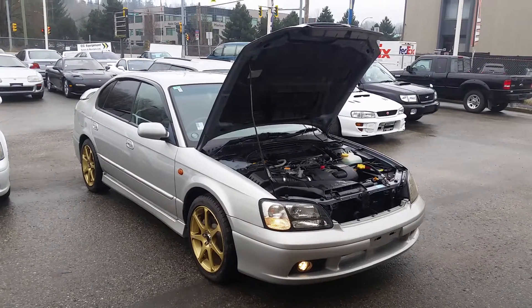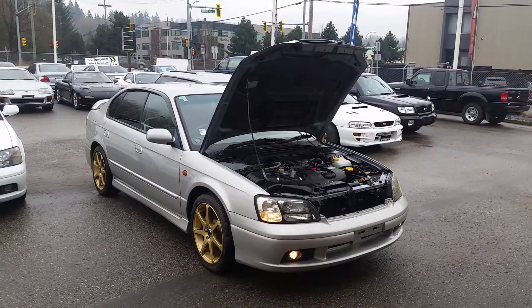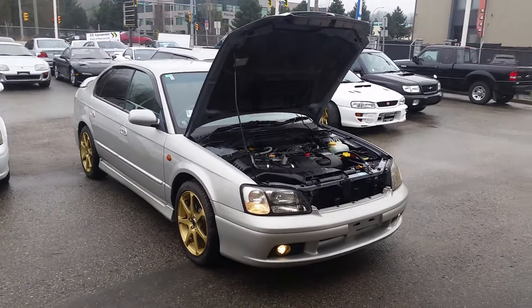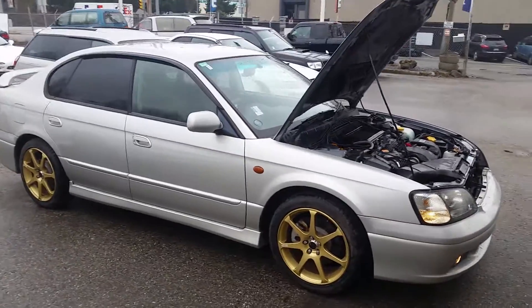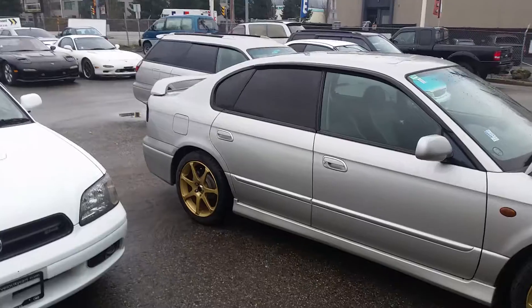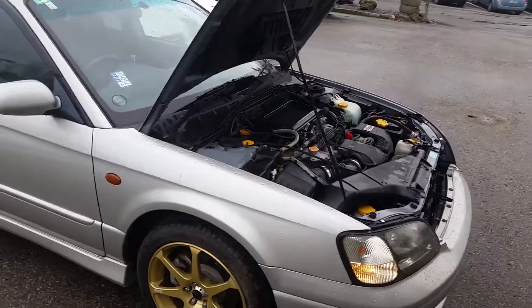Hello everyone, this is Dimitri from Velocity Cars. Here we have a Subaru Legacy V4 — it's a Japanese twin-turbo model, all-wheel drive. It's a 2.0L twin-turbo that delivers 280hp.